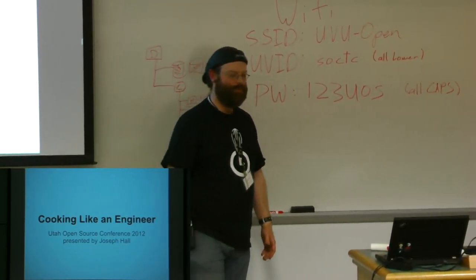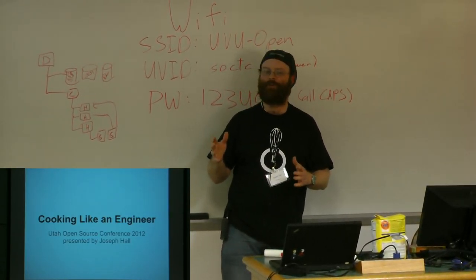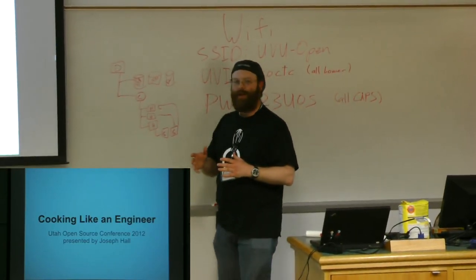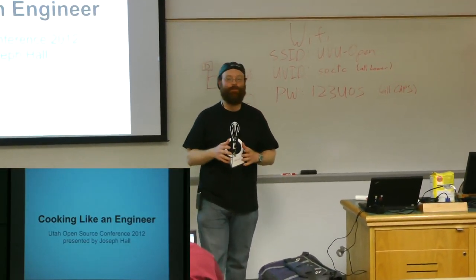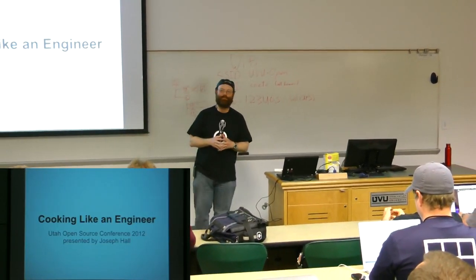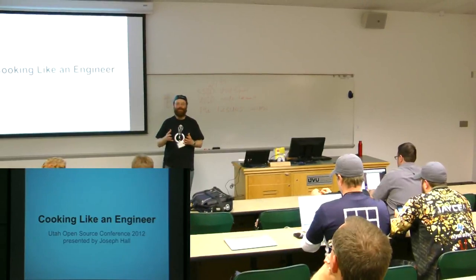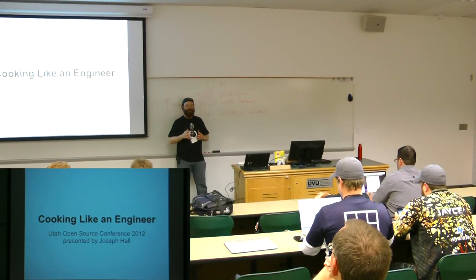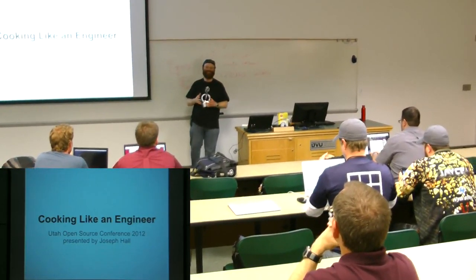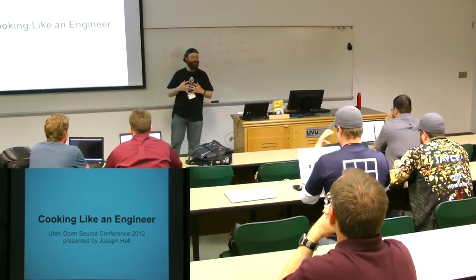You guys are all engineers — who cooks? Who considers yourself to be kind of a geeky cook? I'm going to take you a little further down the rabbit hole. I'm going to take you to a level that, I'll be honest, most of my colleagues in the food world are uncomfortable with. In fact, I was at a meeting last week — Utah Baker's Dozen — and they were talking about macarons. Afterwards I was talking to a group of people about how I take notes, and a couple minutes in, this woman looks at me and says, 'You're not by any chance an engineer, are you?' — this just from how I take notes about cooking.